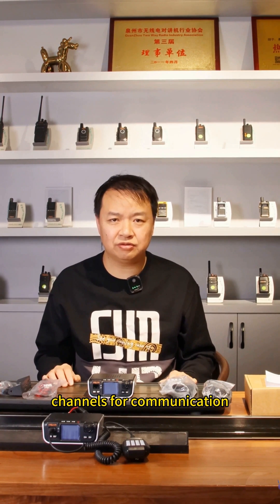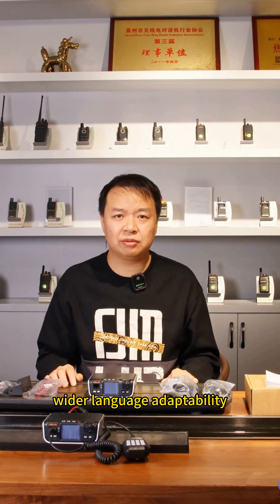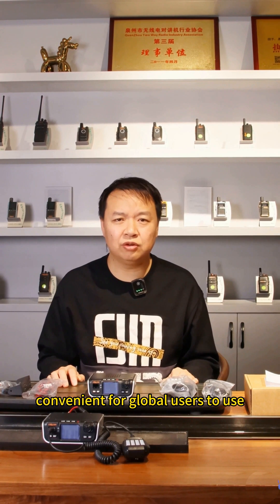Channel communication can switch between Chinese and English, offering wider language adaptability and convenience for global users.